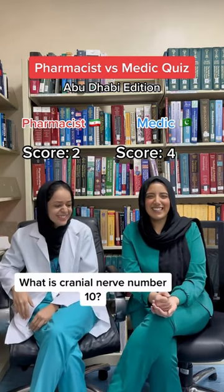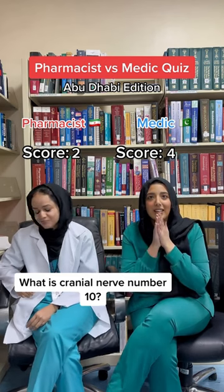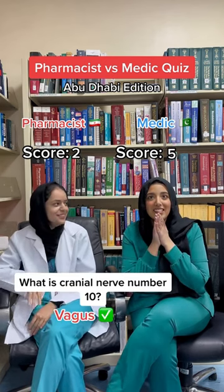Final question: what is the name of Cranial Nerve 10? Oh god. Vagus. Yes, well done. Yay!